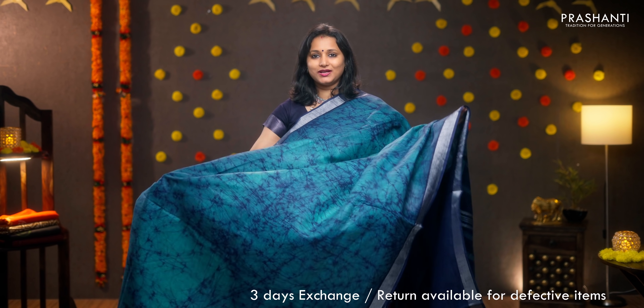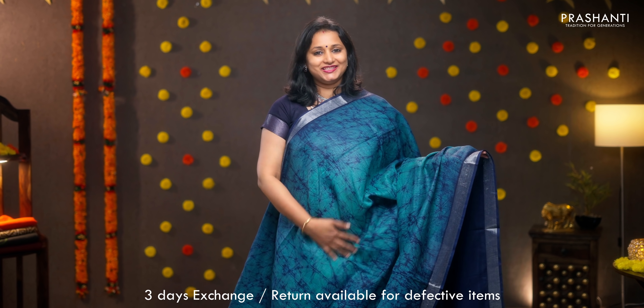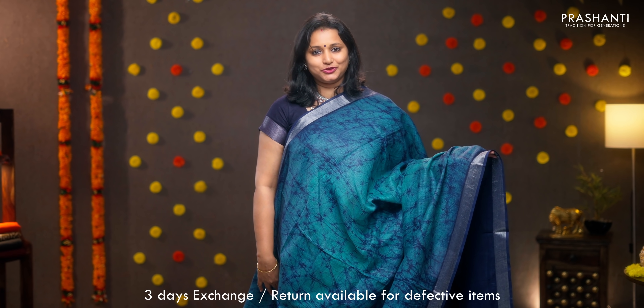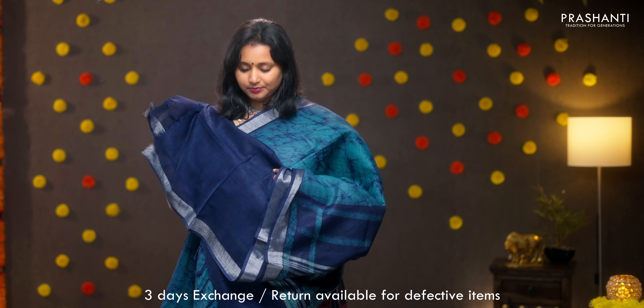Green and navy blue — gorgeous saree, same as the one I am wearing today but a different colour. Silver zari borders on either sides with tie and dye shibori style prints running throughout the body. Batik printed pallu, plain blouse in navy blue, priced at 950.